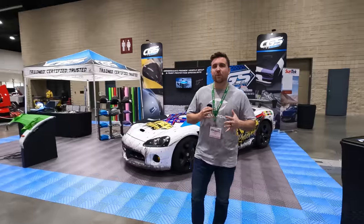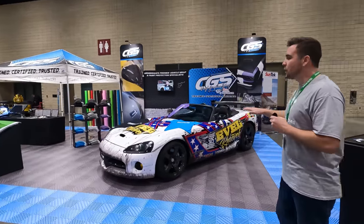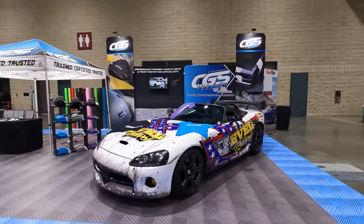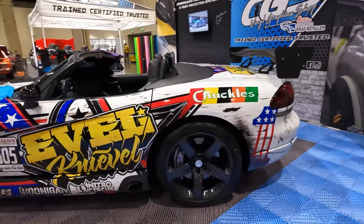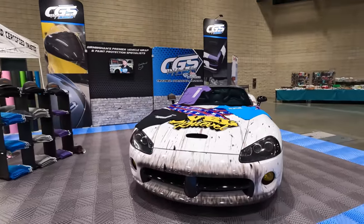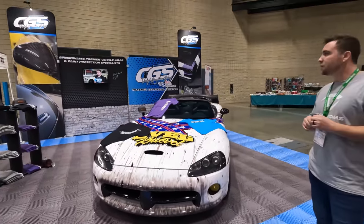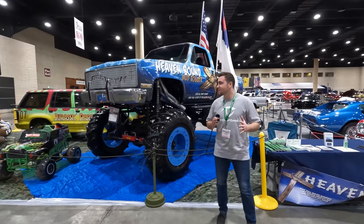Over here at the CGS Vinyl booth — these are actually the guys that do all of our custom wrapping. They've done our Broncos and the GT; they're our go-to people to get our vehicles wrapped. They do crazy custom jobs, normal clear PPF, just an awesome company to work with, and they do an amazing job.